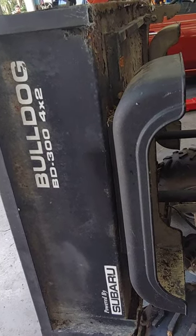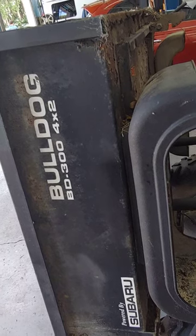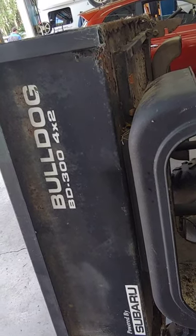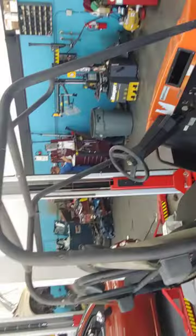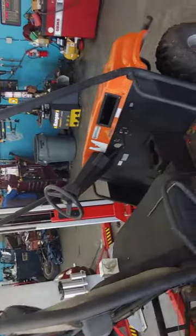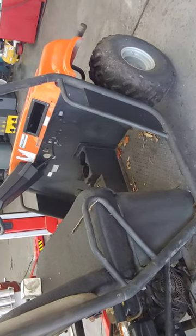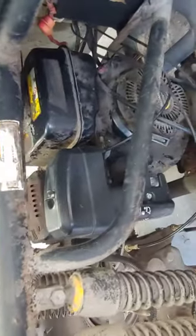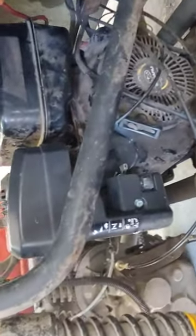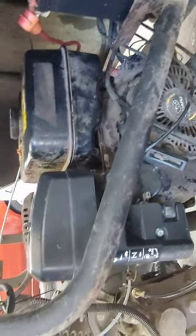It's Patrick at PALS. Powered by Subaru Bulldog BD300 4x2 — this is a two-wheel drive ATV. It was produced in 2013, which makes it about 10 years old. I want you to look at the difference in the power plant in 10 years. This is a Subaru engine, but it's a small engine that looks like a utility engine.